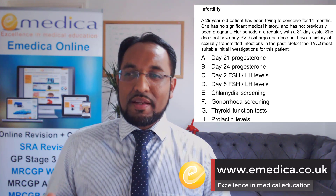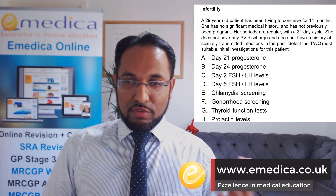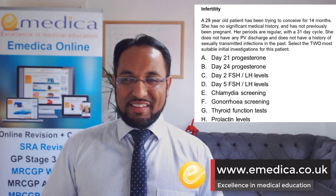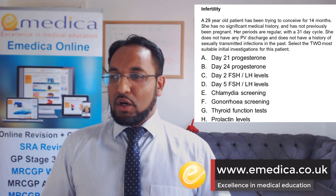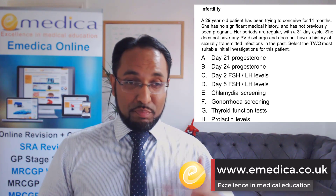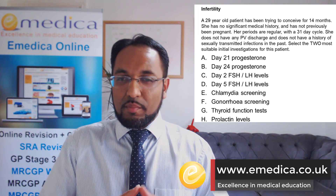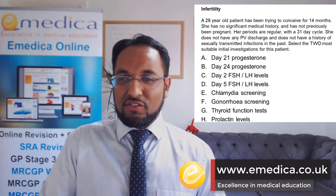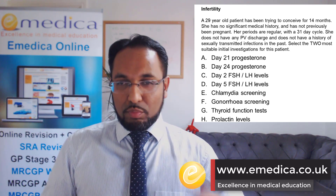Gonorrhea screening is not recommended in the initial stages — if someone was symptomatic, you might go for that. Thyroid function tests are only recommended if someone has symptoms of thyroid disease, and this lady didn't. Prolactin levels are indicated if you think someone has an ovulatory disorder like PCOS, or if they have galactorrhoea, or if you suspect a pituitary tumour — but this lady didn't have any of these. So TFTs, prolactin, FSH, and LH might be done in some ladies with certain symptoms or after the initial workup.